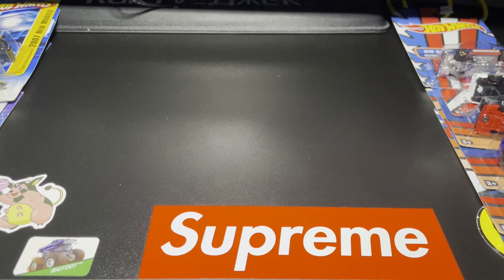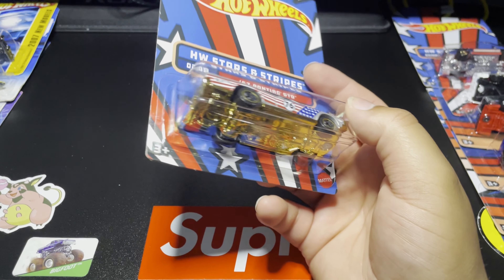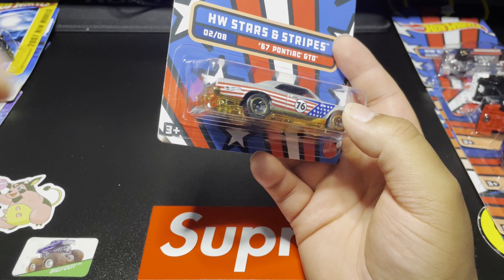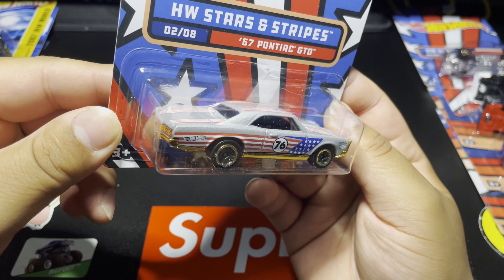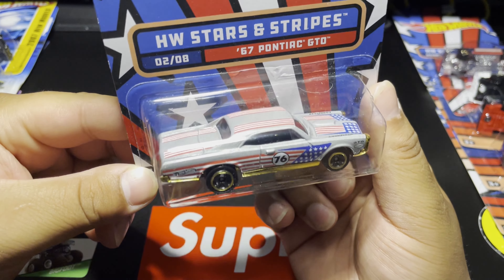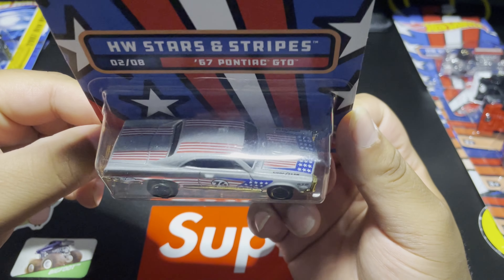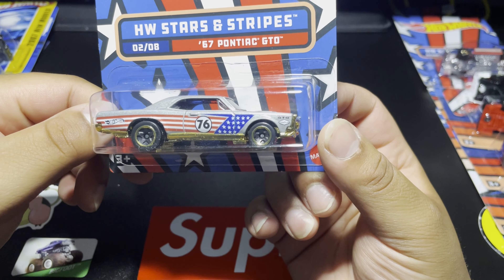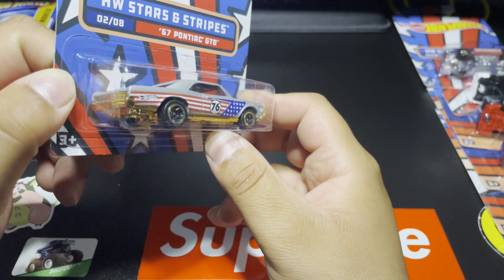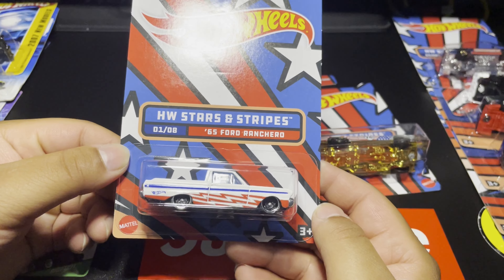Number 2 of 8 is the '67 Pontiac GTO. I love the gold base on this — it's awesome. Look at that nice silver or gray metallic paint, the stars and stripes, the nice Goodyear deco right there on top of the fender, the GTO in the front, the '76 and the Hot Wheels deco right down the back. That is sick.